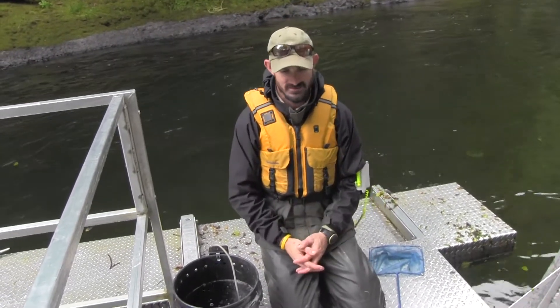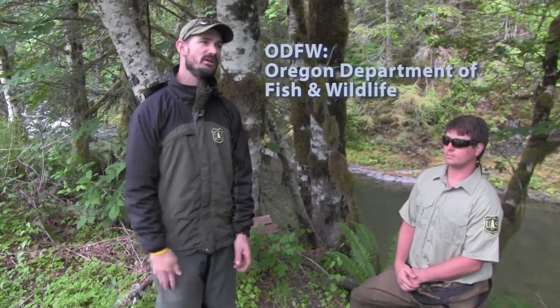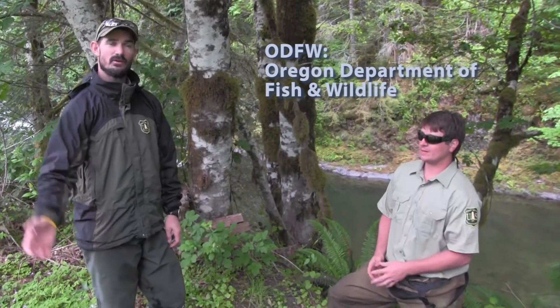We check the trap every single morning. And if we know that there's going to be a lot of fish, we'll come and check later in the afternoon to make sure it's not too full. We also, in conjunction with ODF&W in the fall, do spawning surveys with the adult fish that are coming in.